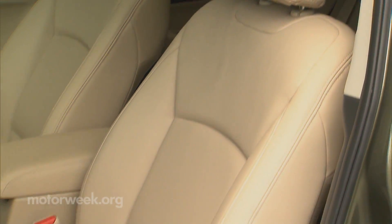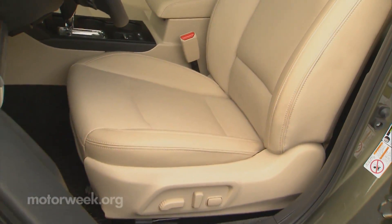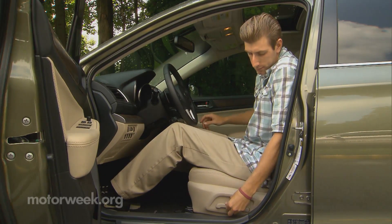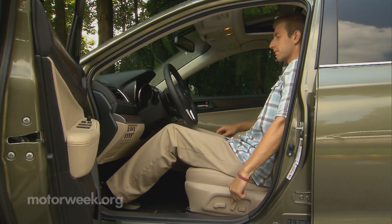Seats, however, have taken a step back. They are a little more supportive, but also harder. Plus, the optional perforated leather rubs some of our staff the wrong way.